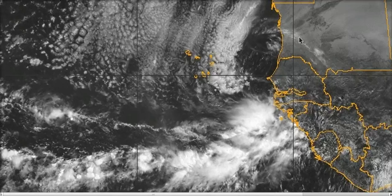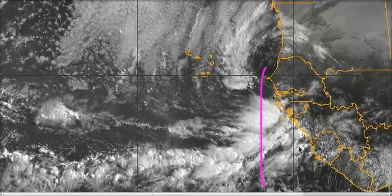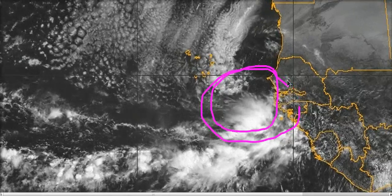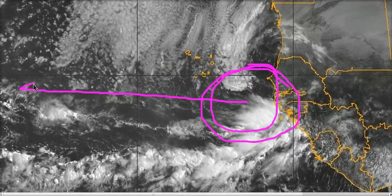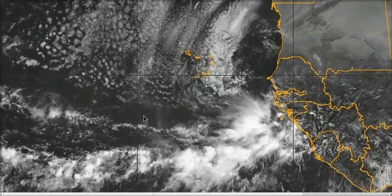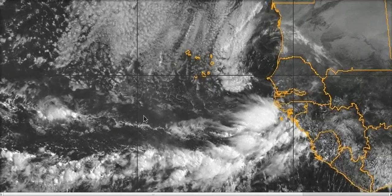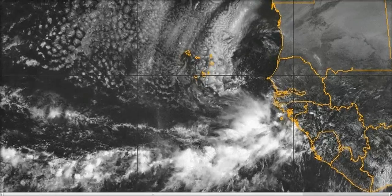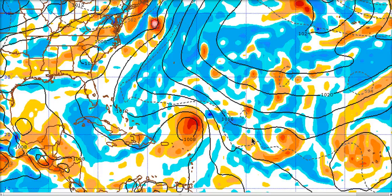Another thing we're looking for is this strong wave coming off the African coast right now — getting dry air wrapped into it, but very well defined. This is going to be coming westward, and the models are all coming into agreement on this, at least trying to pull off some mischief as it nears the islands getting across the central Atlantic. For example, this is the European model from last night at Day 10 showing a storm north of the Antilles.